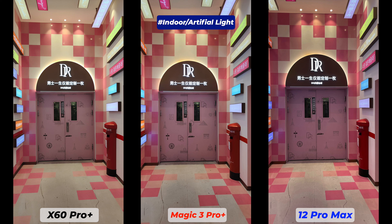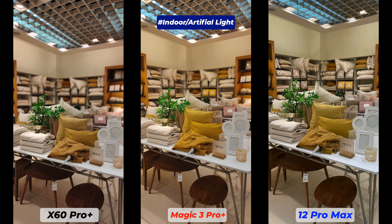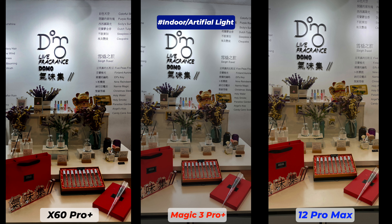This segment is actually the most important part, because these days most average flagship smartphones can perform well under bright daylight but fail in indoor low-light environments. Once again, it's very difficult to judge. White balance is a bit warm on the iPhone; the Vivo X60 Pro Plus has a brighter image with better exposure and color rendition; the Honor Magic 3 Pro Plus sometimes saturates the colors and sometimes processes tonal contrast without accuracy; and the iPhone 12 Pro Max has its own unique color grading.